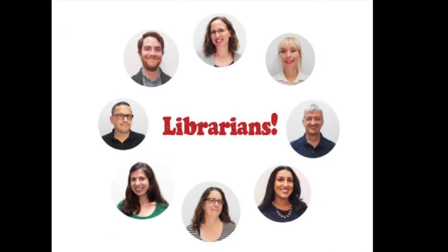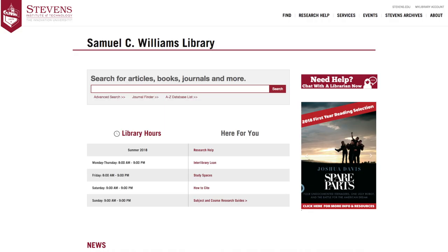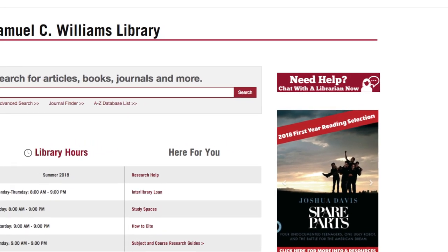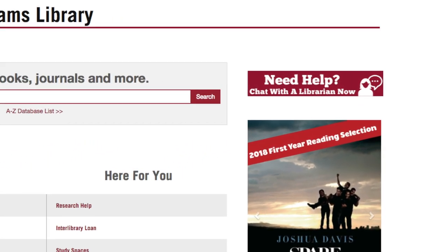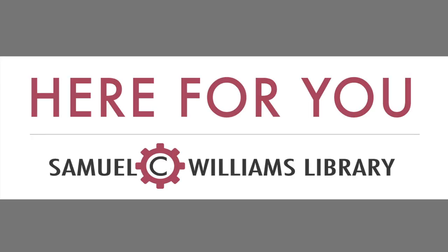Lastly, librarians are trained pros armed with skills, tips, and techniques to help you find the information you need. On library.stevens.edu, you can chat with one of our librarians during business hours using the handy chat button located on the right side of the page. library.stevens.edu is here for you.